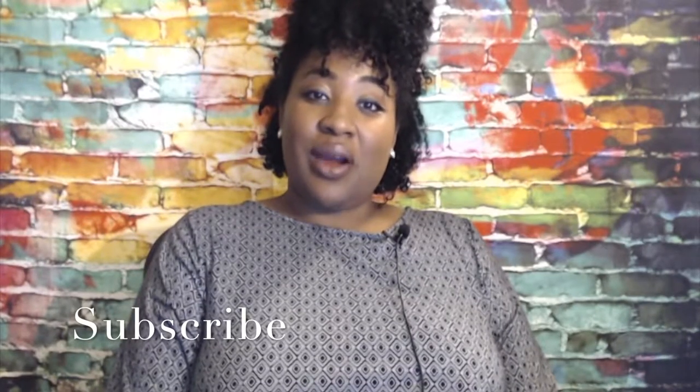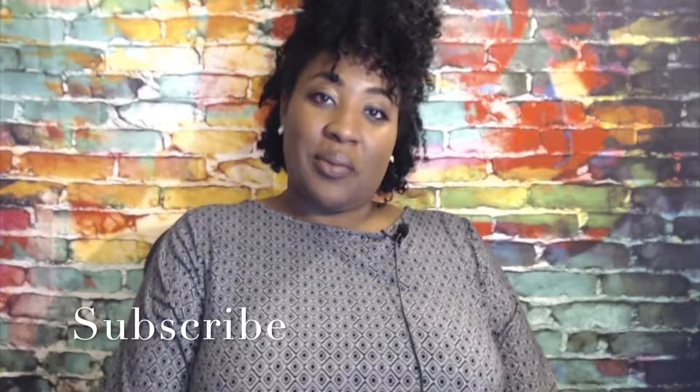Make sure you like, subscribe, share, and hit the bell notification so you're able to know when I'm uploading new videos.